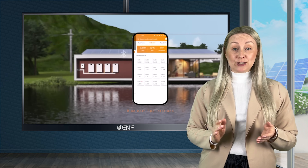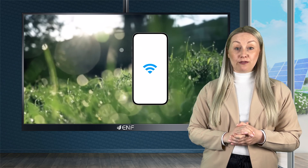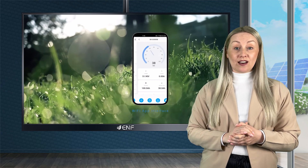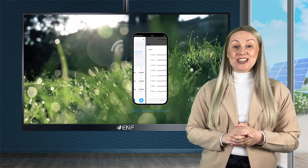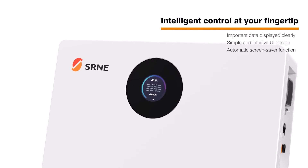The smart battery management system, equipped with Wi-Fi and Bluetooth communication, allows remote access to battery information via the Tuya cloud platform. Additionally, the LCD touchscreen makes it easy to monitor working parameters and settings.